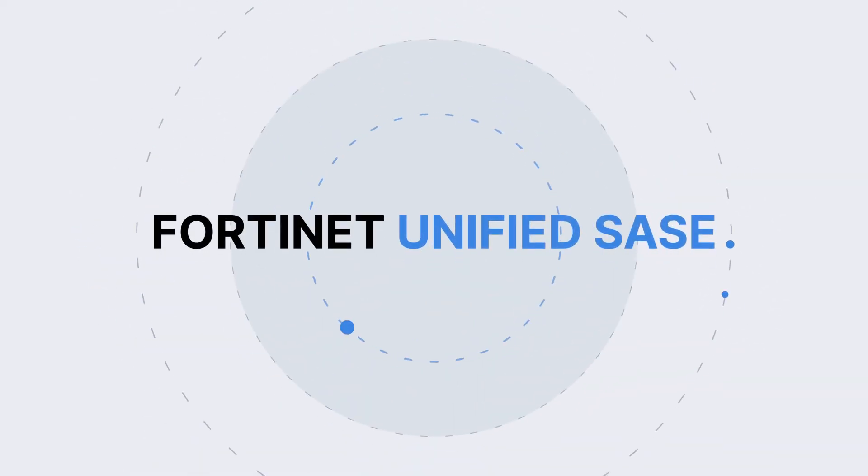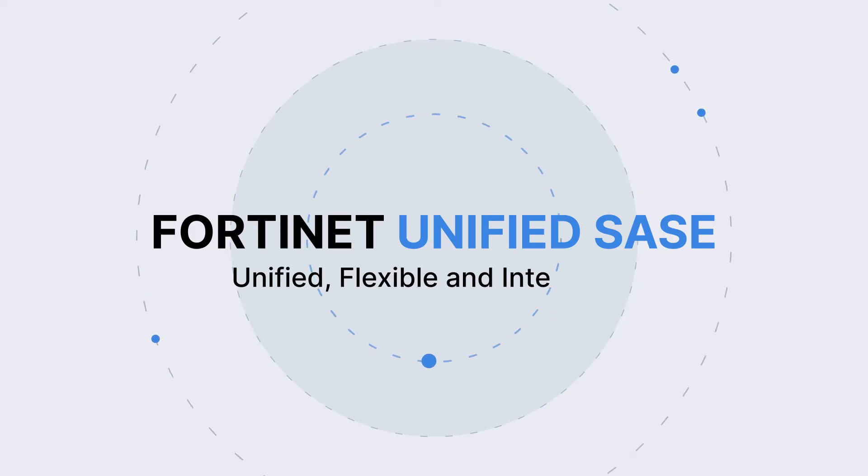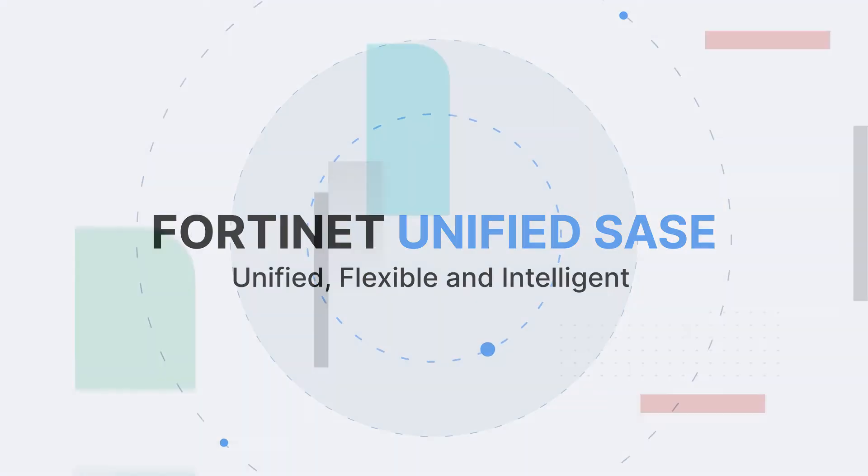Fortinet Unified SASE — the most unified, flexible, and intelligent SASE solution available today.